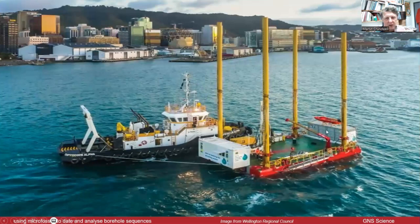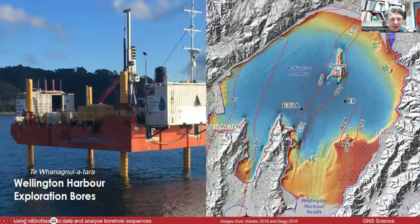This is an image of the actual rig itself, which is on a barge with a jackup. It got towed out onto site, anchored in position, the jacks went down, and then it drilled. It's a sonic drilling rig, which uses high-frequency vibrations — it liquefies the sediment and just pushes the core down. It's located off the Miramar Peninsula, a couple of kilometres out, just to the west of the Soames Island Ridge.